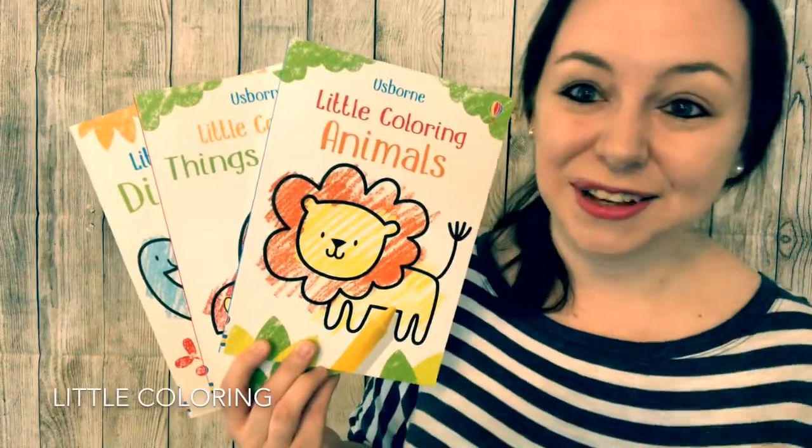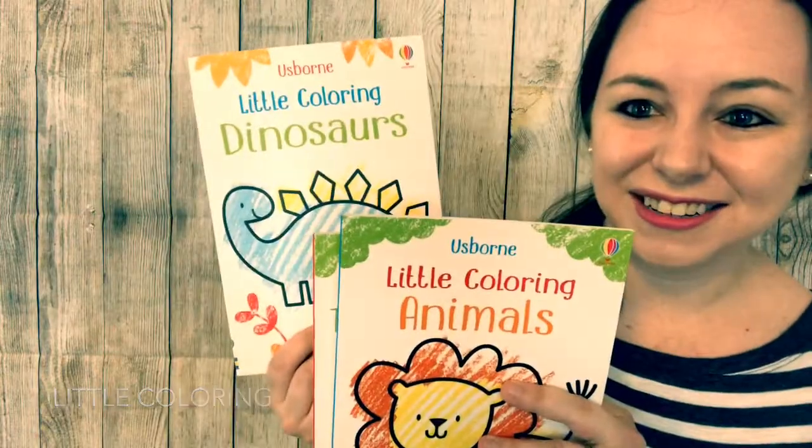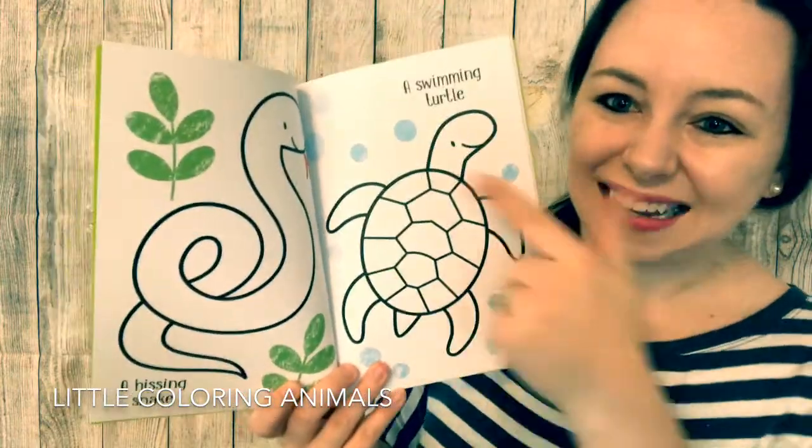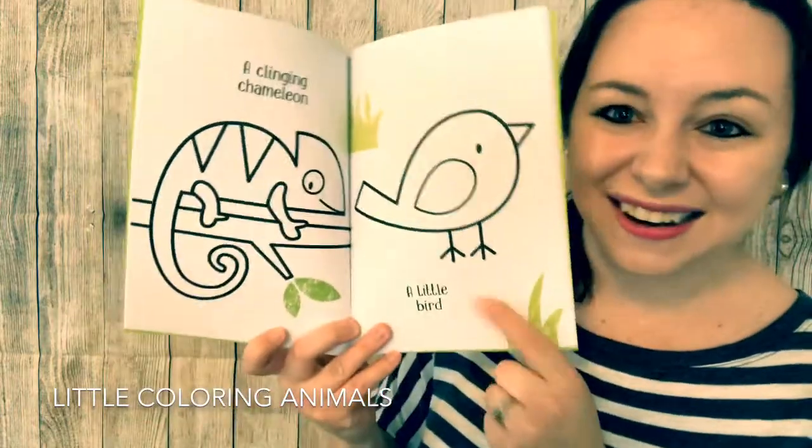Here's another option for little ones who enjoy coloring: Little Coloring Animals, Things That Go, and Dinosaurs. Inside these books, your little ones will find nice big pictures for them to color how they choose. There are even some words to read on every page.